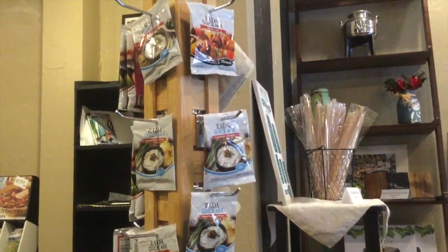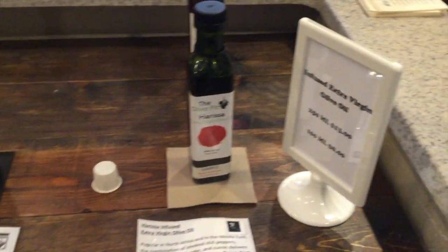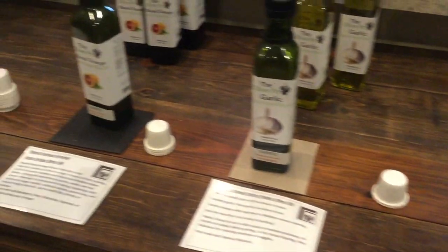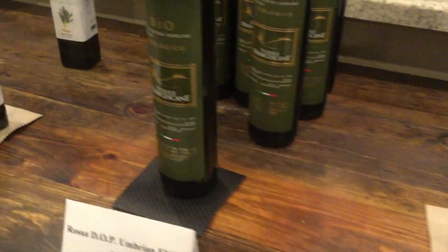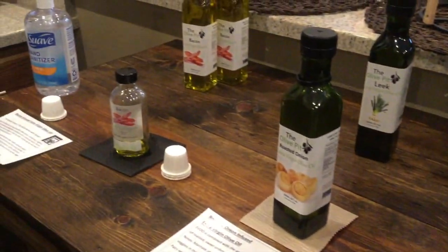Now we're coming to the olive oils. Leanne, share with us some of the health benefits. The extra virgin olive oils are very heart healthy. They have a lot of the monounsaturated fats. They help with improving your heart, they improve your memory, your cognitive behavior. They do improve your skin also.